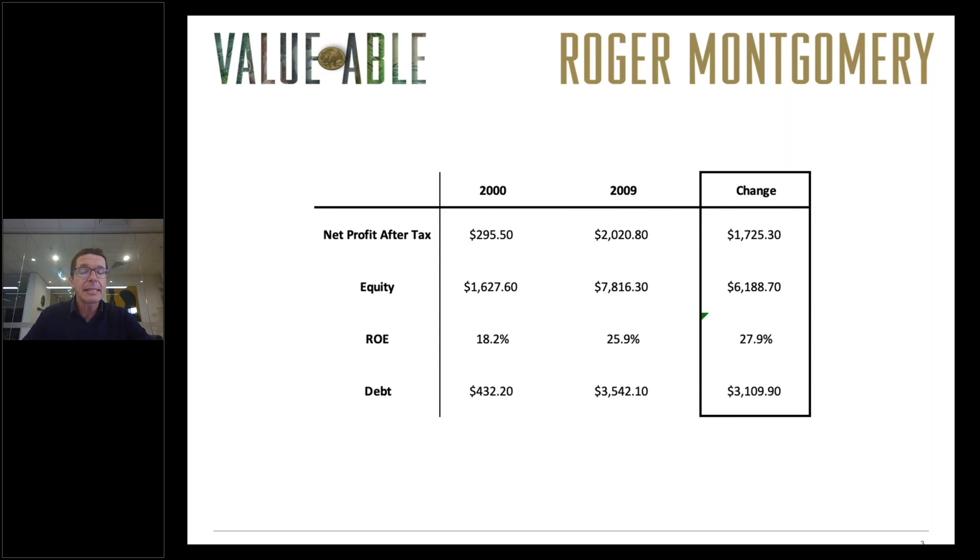There's also been a rather significant increase in debt over the period, but because the company generates very high cash flows and its working capital generates cash, this business has no problem paying off any debt it accumulates. So back in 2009–2011, using the 2009 data, it was clear that Woolworths was a very high quality business and we went on to calculate intrinsic value on that basis.